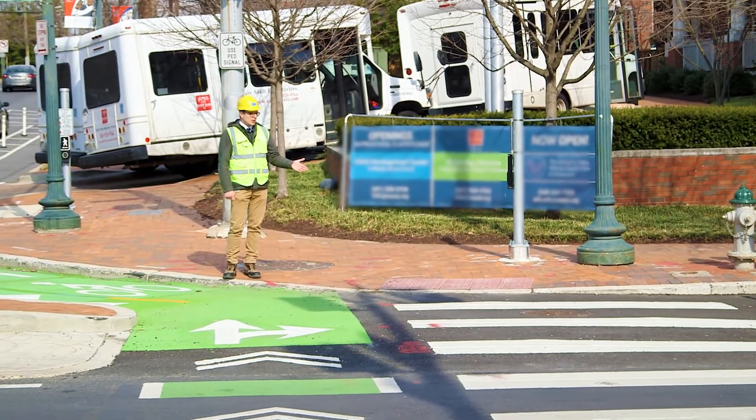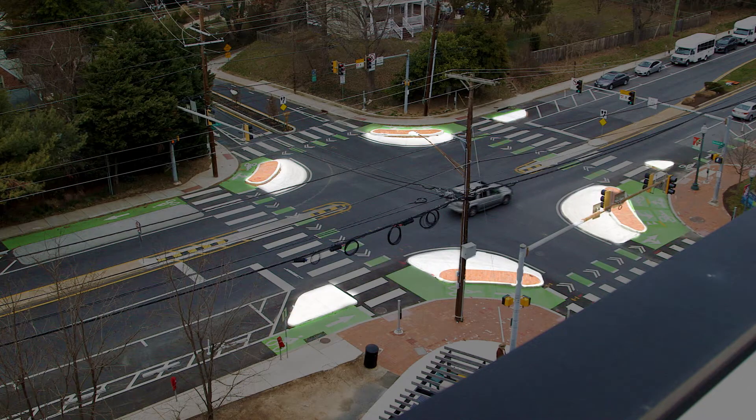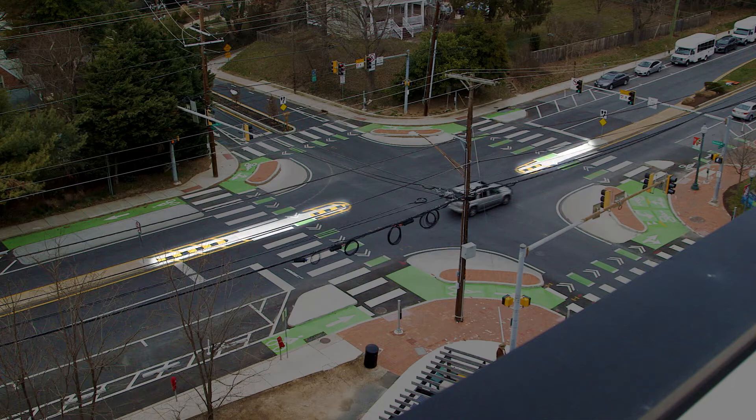We have the pedestrian crosswalk here striped with white, we have a green striped bike crossing, we have the corner islands, and out in the center line we have the left turn hardening that's been installed.